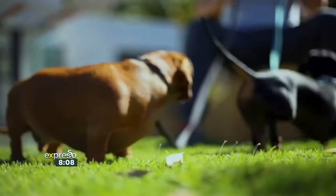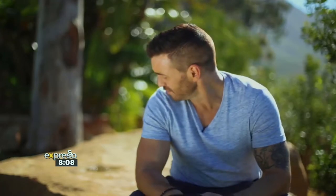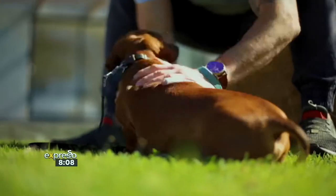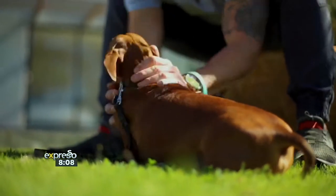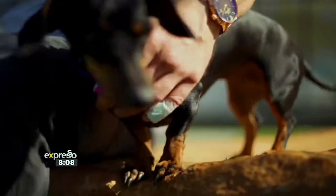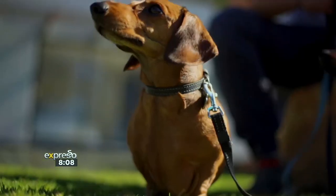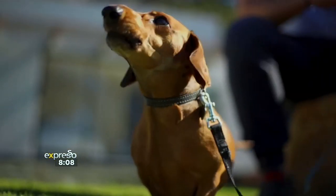My two pups are Leo and Lola. Leo was the original — he's now four years old. Lola is two years old. They are both miniature dachshunds. I have such a close bond with both of them. They're very sweet and unbelievably loyal. They both groom themselves really well, so this will be the first time that either one of them is getting this level of grooming, and I'm quite keen to see how they respond to it.